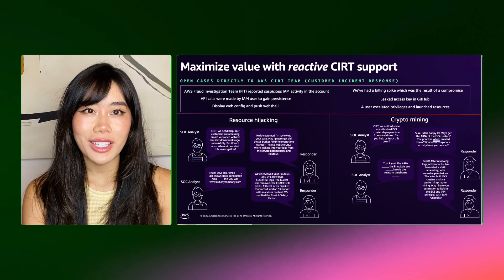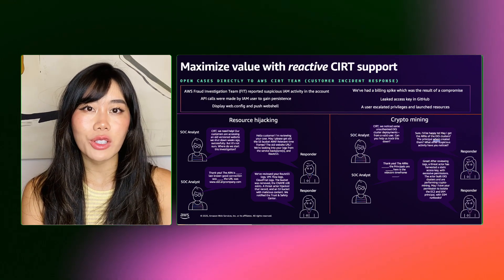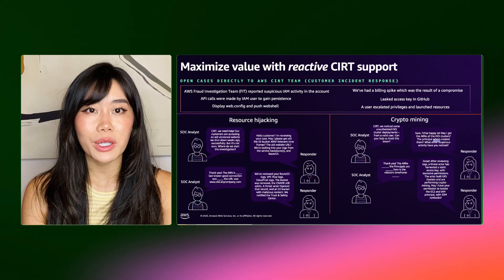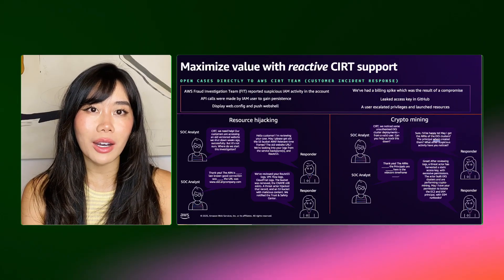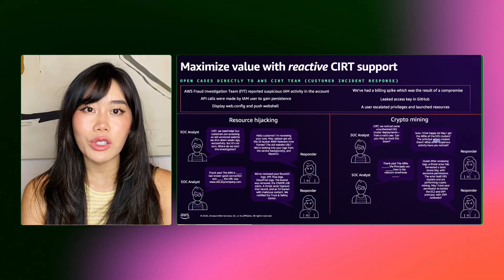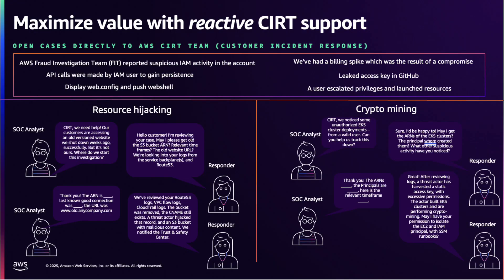AWS Security Incident Response also provides direct access to the AWS Customer Incident Response Team, also known as CERT, a feature that is available to customers 24/7. CERT is a reactive value of AWS Security Incident Response, as customers receive access to expert incident response support without the need for a pre-purchased retainer agreement. CERT acts as an extension of your incident response team, providing cloud security expertise for severe issues like root credential compromise, crypto mining, data exfiltration, malware, and ransomware.